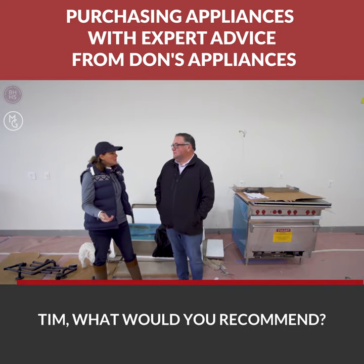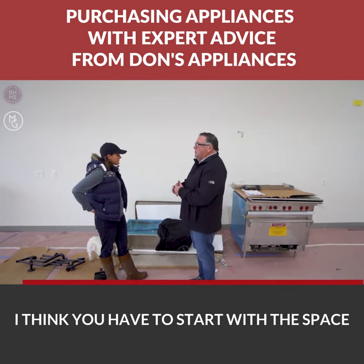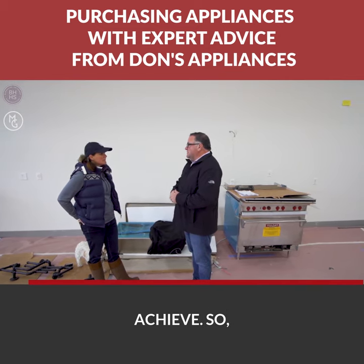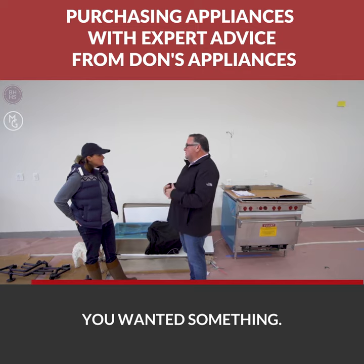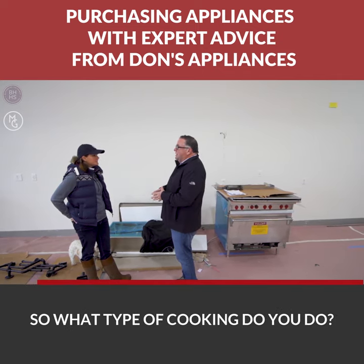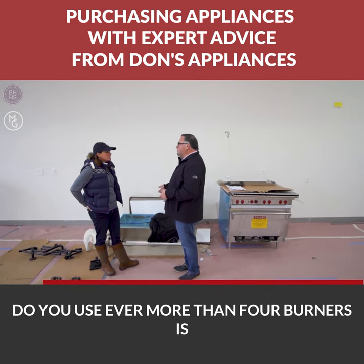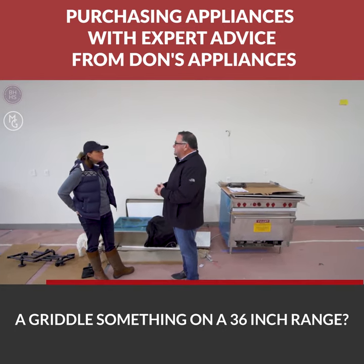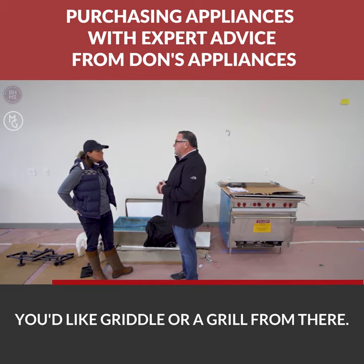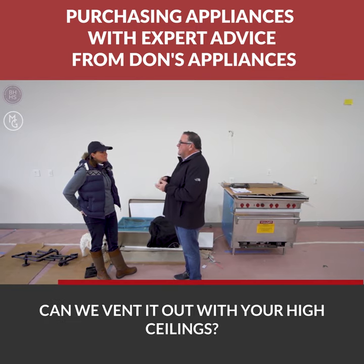So Tim, what would you recommend? You have to start with the space that you have and what you're trying to achieve. In this space, we wanted a 36-inch range, so that was a good place to start. What type of cooking do you do? Do you ever use more than four burners? Is a griddle something you'd like on a 36-inch range, or a grill?